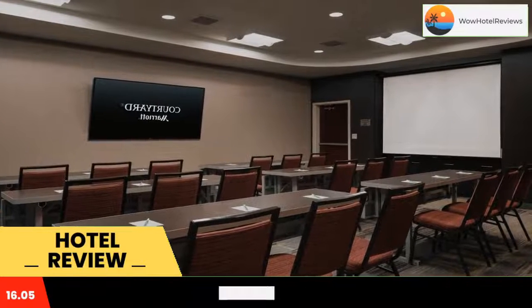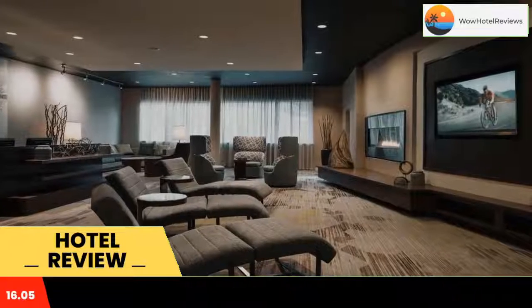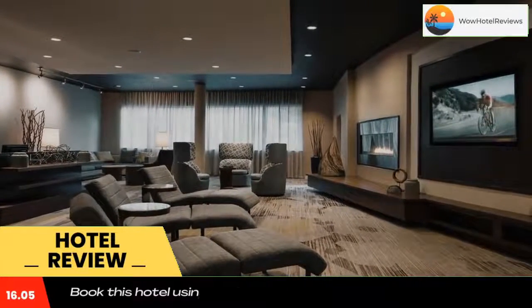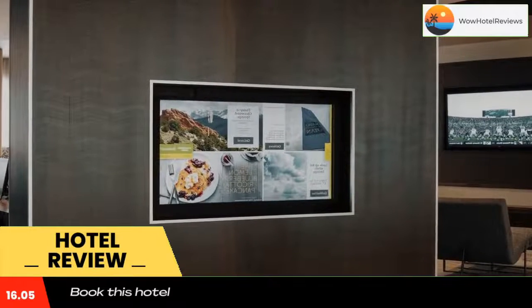An indoor heated swimming pool, hot tub, and terrace with mountain views are provided. A flat screen HD cable TV is featured in each guest room. All rooms have a coffee maker, hair dryer, and ironing facilities.